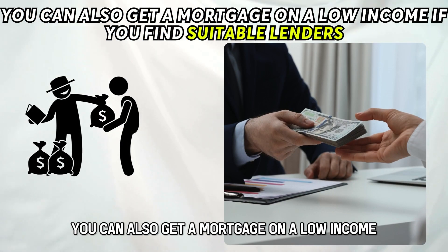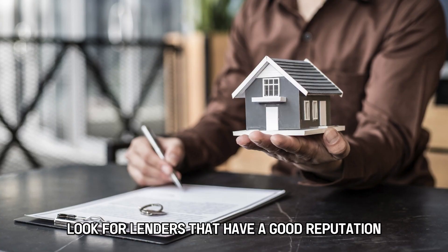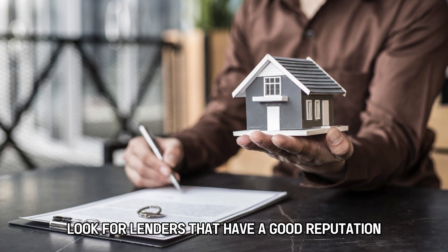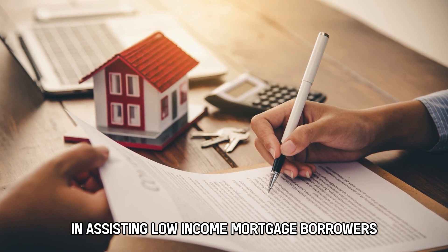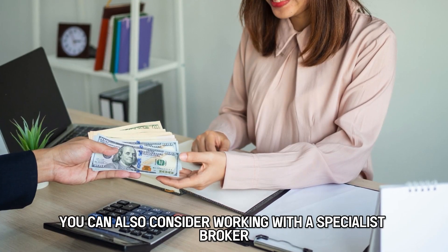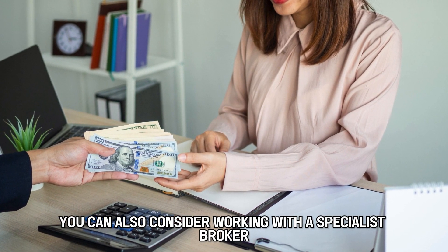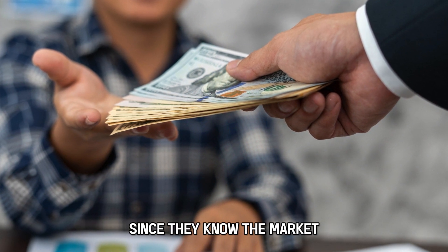You can also get a mortgage on a low income if you find suitable lenders. Look for lenders that have a good reputation in assisting low-income mortgage borrowers. Such a lender can help you get a mortgage at a reasonable rate. You can also consider working with a specialist broker who can connect you with the right lenders since they know the market.